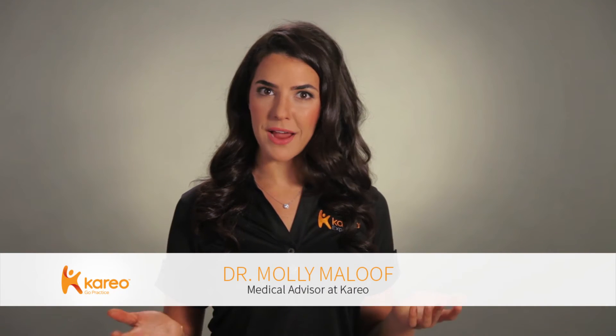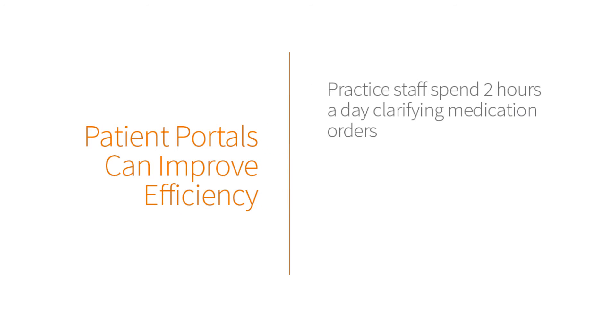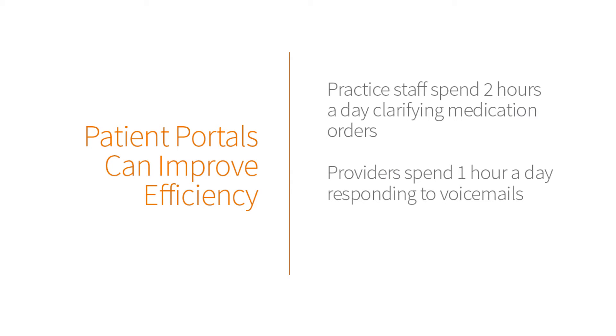Did you know that patient portals can save time for patients, providers, and practice staff? Without a portal, your staff spends about two hours per day clarifying medication orders. In addition, one hour of provider time is spent responding to voicemails. And did you know that patients spend an average of eight minutes on hold when they call a medical practice?